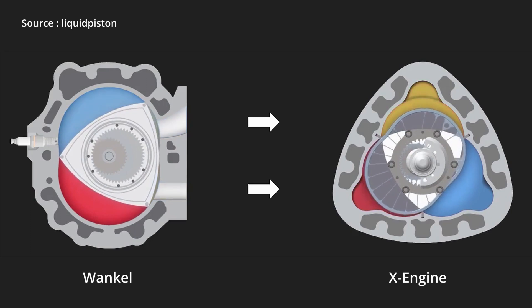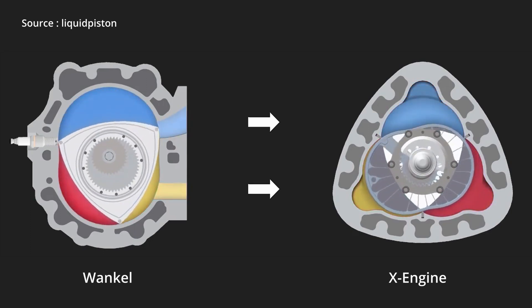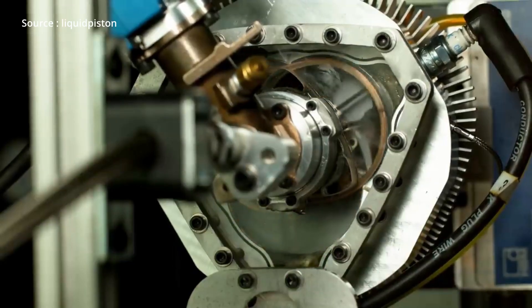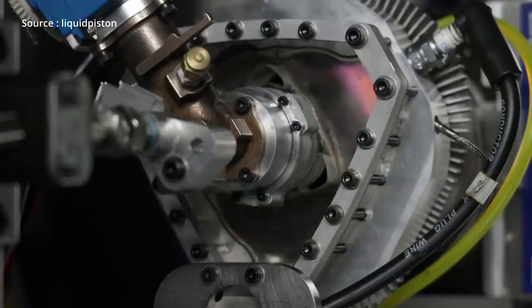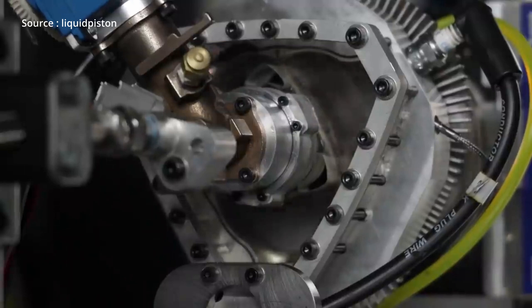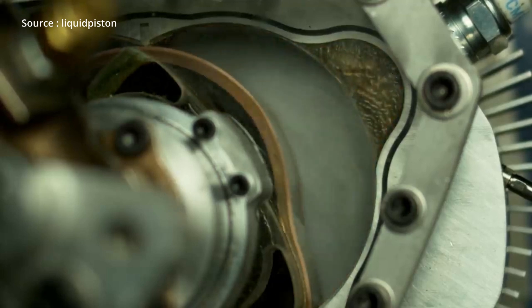The key to LiquidPiston's innovation is the reverse rotary design of the engine. The traditional Wankel engine has a triangular rotor in a peanut-shaped housing, however the X Engine has a peanut-shaped rotor within a tri-loop shaped housing, which turns the rotary design inside out. This design allows the X Engine to have stationary apex seals that can be directly lubricated, which improves the engine's sealing, cooling, and lubrication.